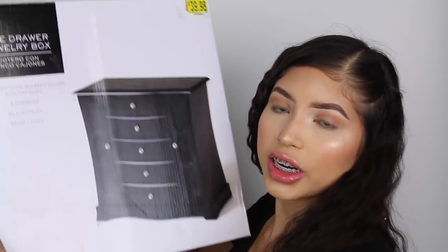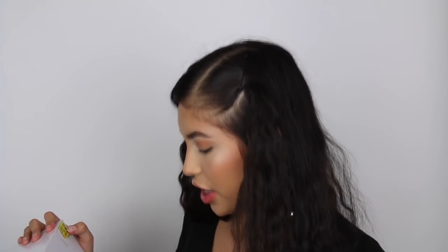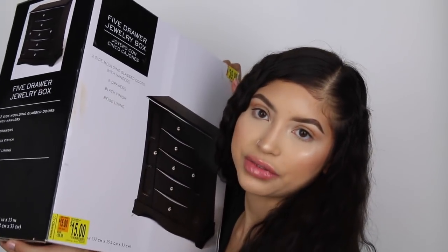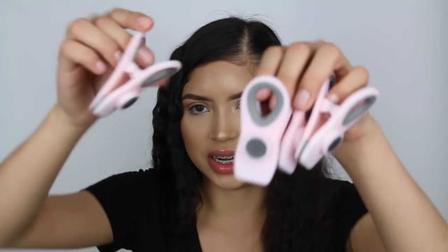I also have a couple more items to show. First is this five-drawer jewelry box from Walmart - originally $39.99 but on sale for $15. My dad convinced me to get it. I also got these little metallic magnetic clips you can use to close chip bags - they were only about three or four bucks.